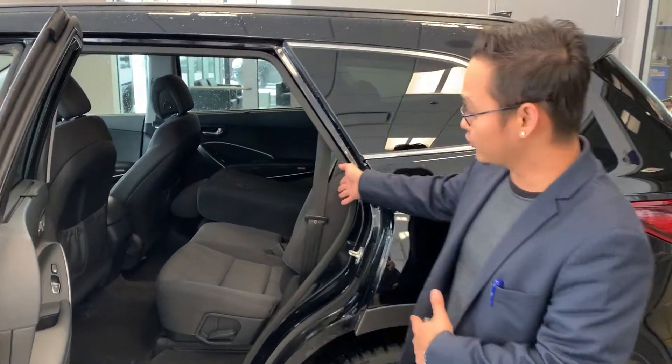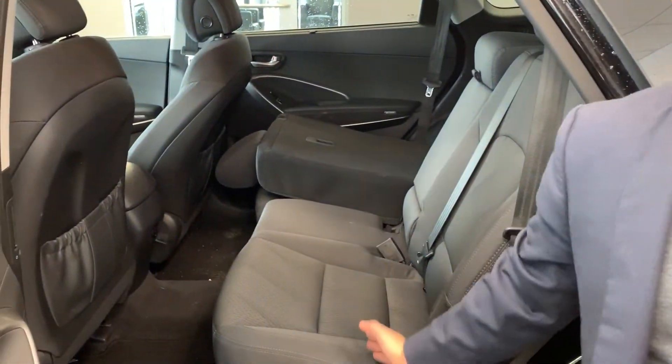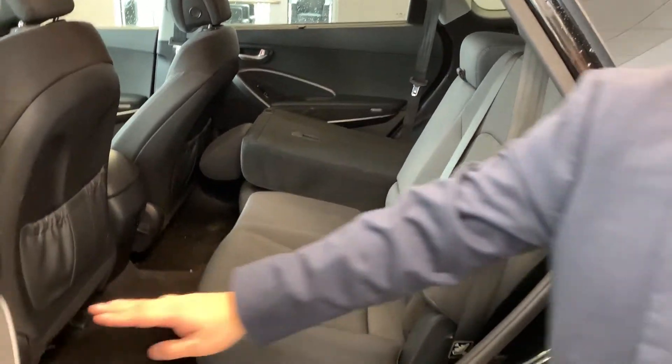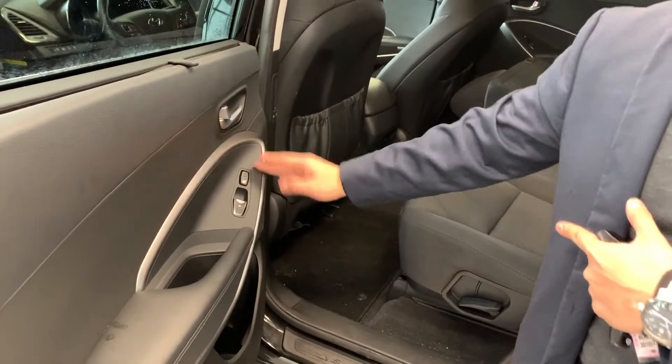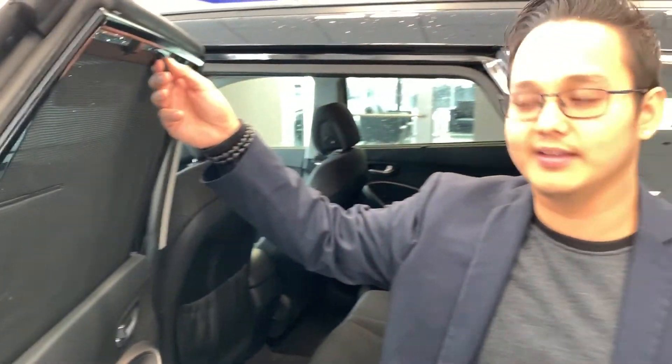Jim, as you can see here these are your second row seats — has a nice cloth interior. The seats fold down in a 60-40 split, you have heated seats here at the back as well, and you have your sun shade in case your passengers get bothered by the sunlight.